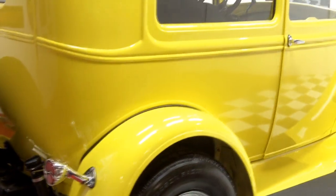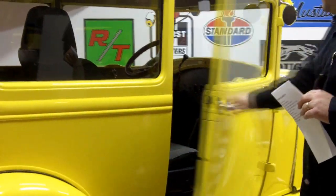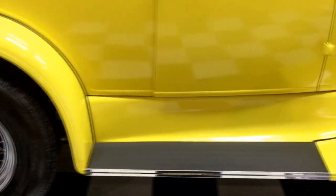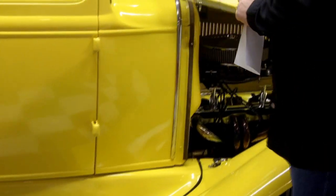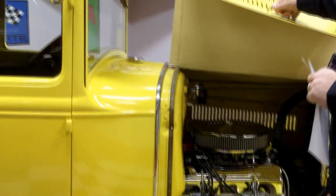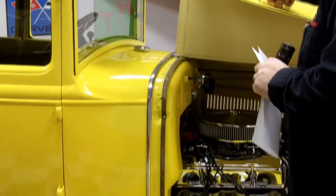Let me show you how nice the doors open and close too. Really nice — got the nice latches on there. And once again we've got a brand new 350 crate motor in here with less than a thousand miles on it. She's beautiful, with the ceramic headers and HEI ignition.